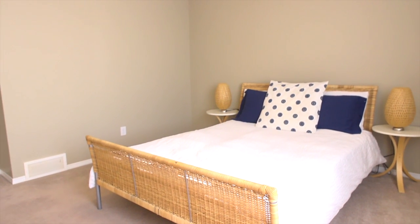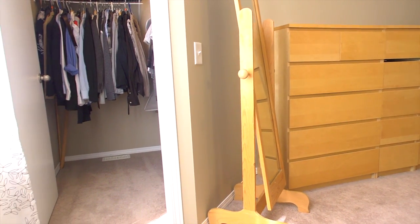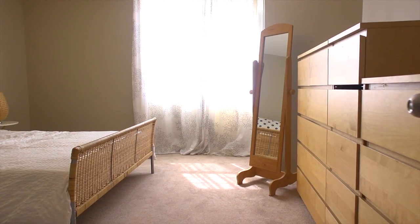Viewing the upper level is a pleasure. The large and spacious master bedroom has the convenience of a walk-in closet and large west-facing windows.